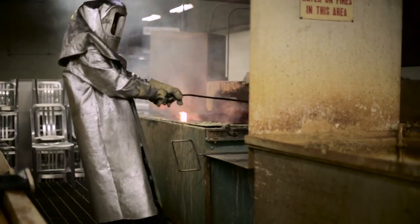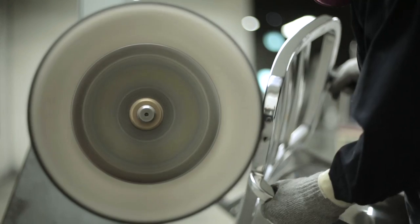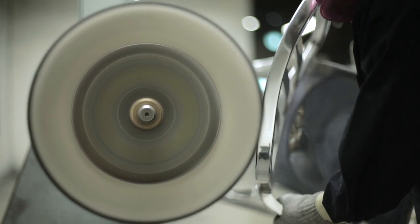We try to make things that will have the least impact on the environment. There's thousands of chairs out there, and the world doesn't need more chairs. They just need better chairs. So let's make a lot of chairs.